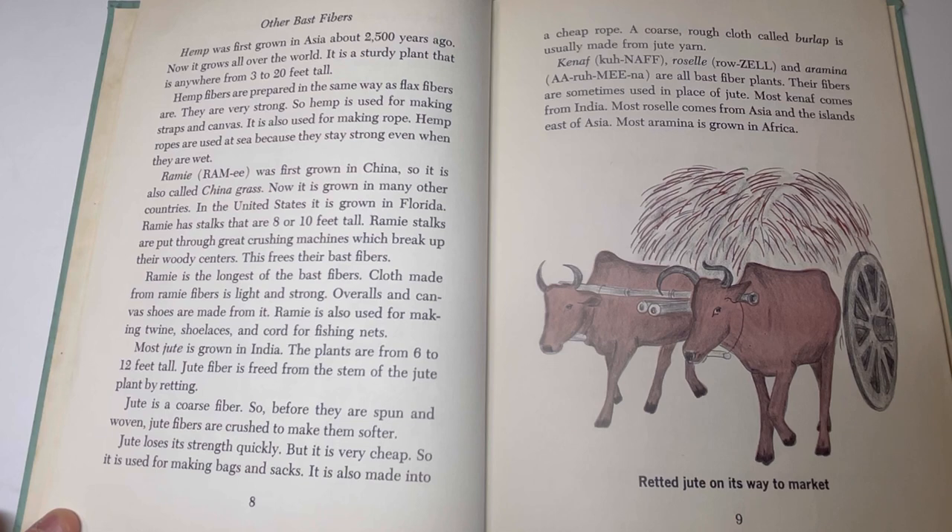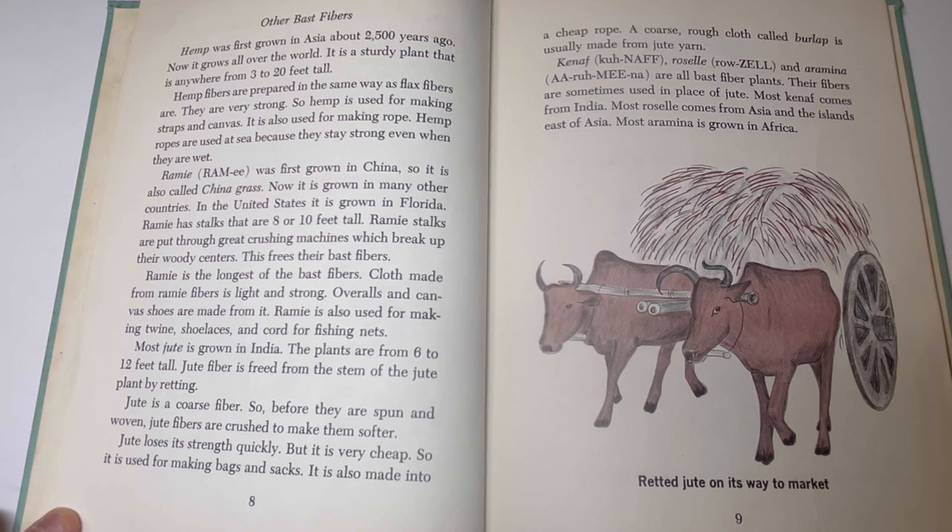Ramie was first grown in China, so it is also called China grass. Now it is grown in many other countries. In the United States it has grown in Florida. Ramie has stalks that are 8 or 10 feet tall. Ramie stalks are put through great crushing machines which break up their woody centers, freeing their bast fibers. Ramie is the longest of the bast fibers. Cloth made from ramie fibers is light and strong. Overalls and canvas shoes are made from it. Ramie is also used for making twine, shoelaces, and cord for fishing nets.